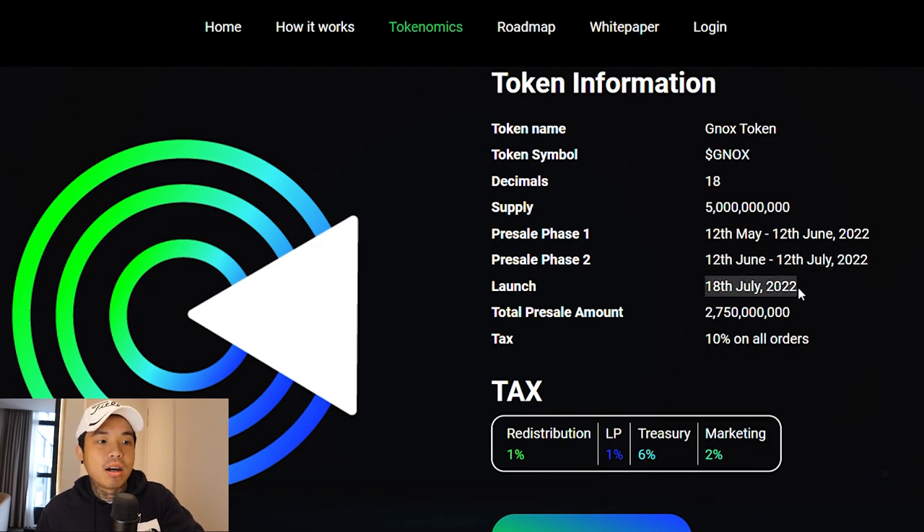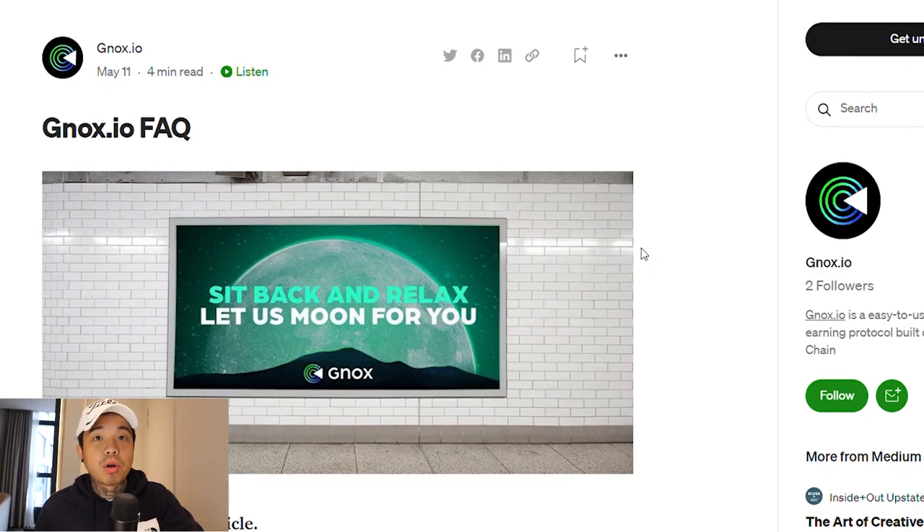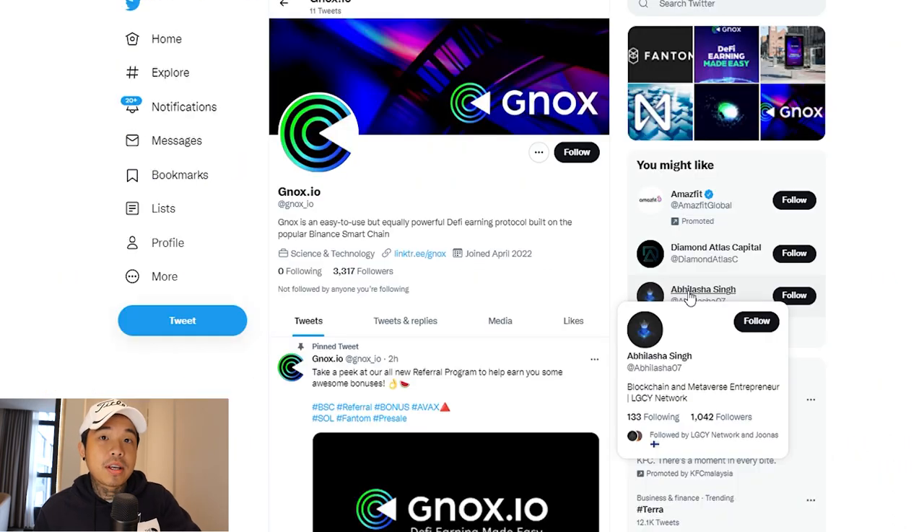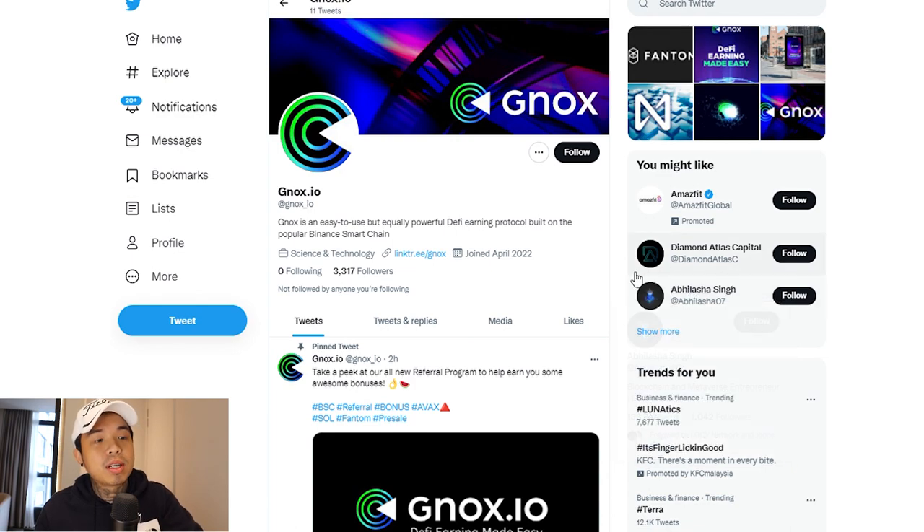If you have any questions and want to know more, go to the Medium article because they have an FAQ there. They're currently going to be on the BNB chain, which is BSC. Do not forget to follow them on Twitter because they're going to have a lot of huge upcoming news. After you follow them on Twitter, be sure to join the Telegram group where you can ask questions and get the most updated news — they'll likely post on Telegram before Twitter, so that's where you get an advantage on timing.